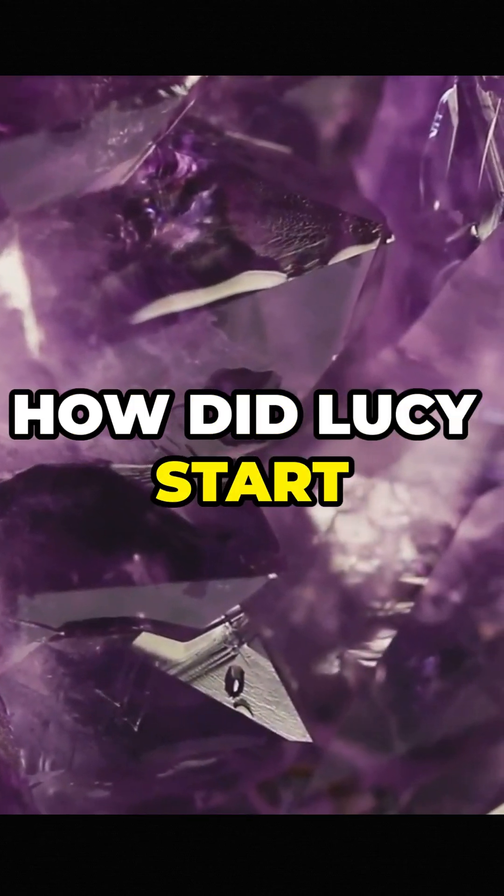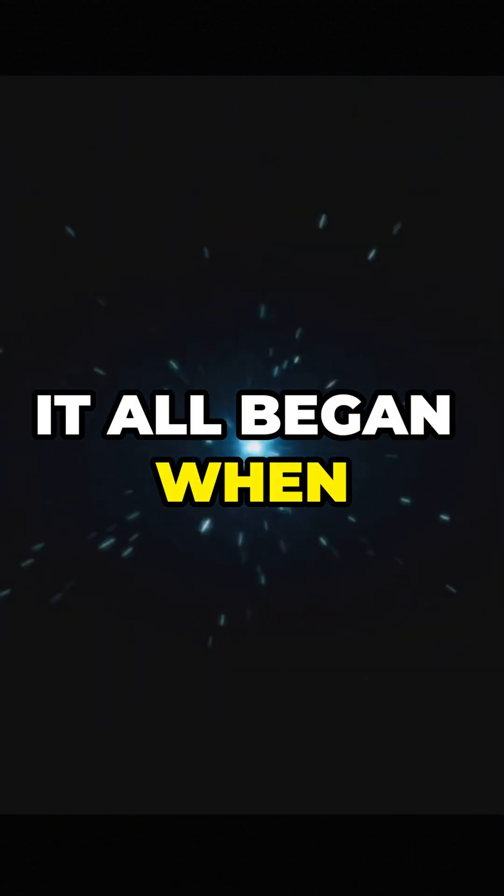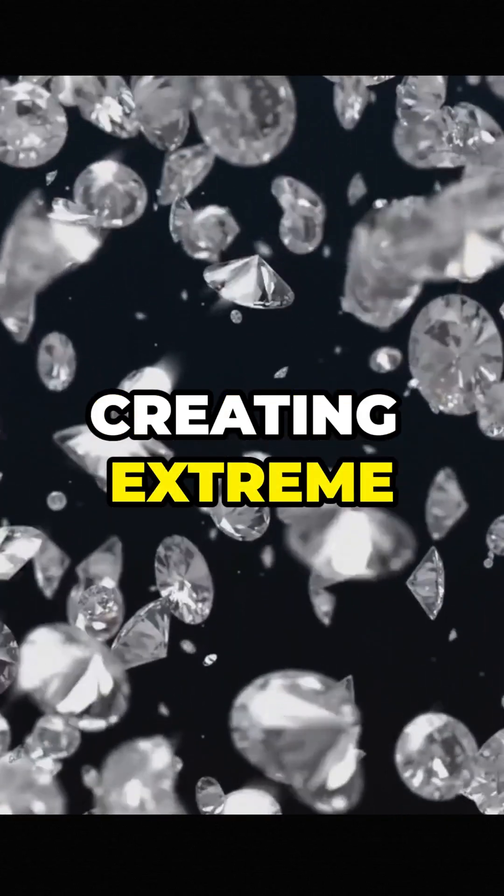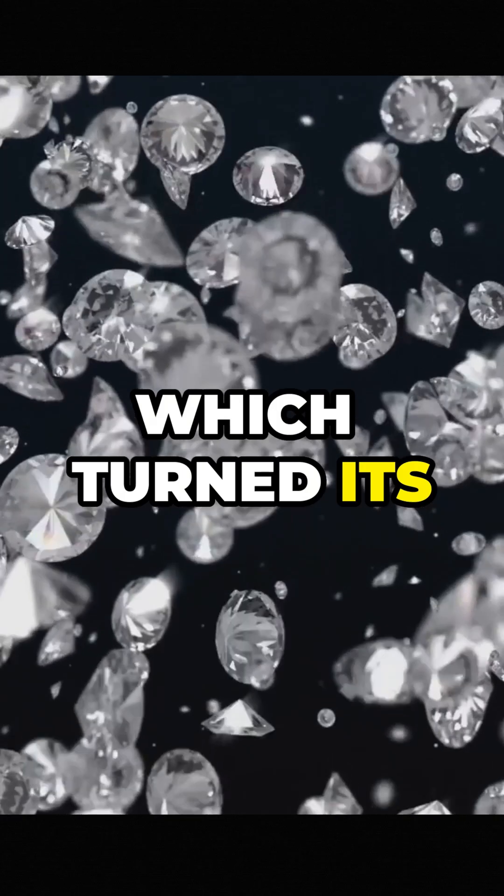So how did Lucy start turning into a diamond? It all began when the star ran out of fuel. With no more energy to burn, the outer layers collapsed, creating extreme pressure at the core, which turned its carbon into crystals.